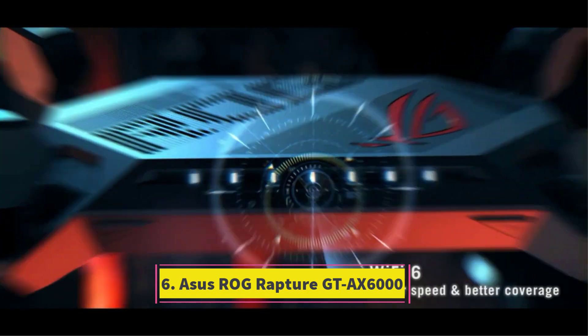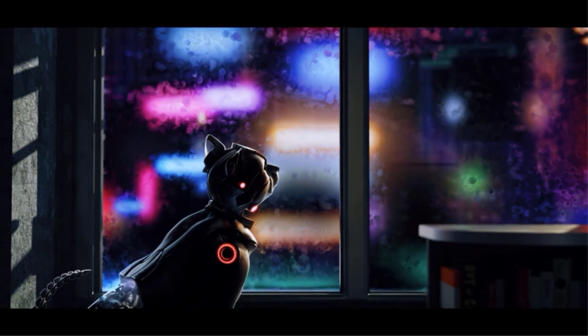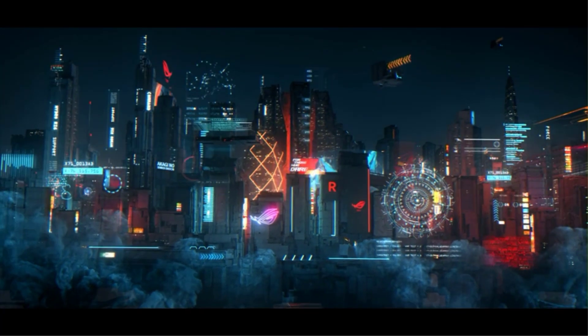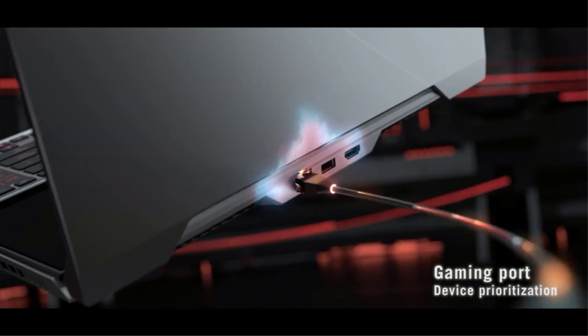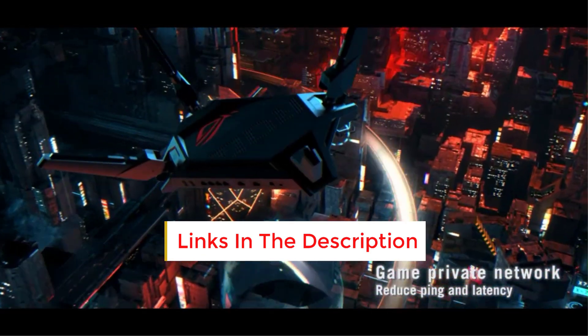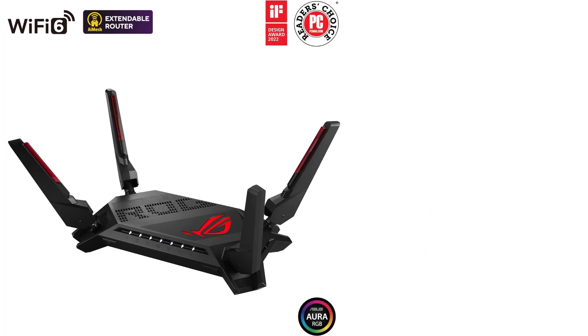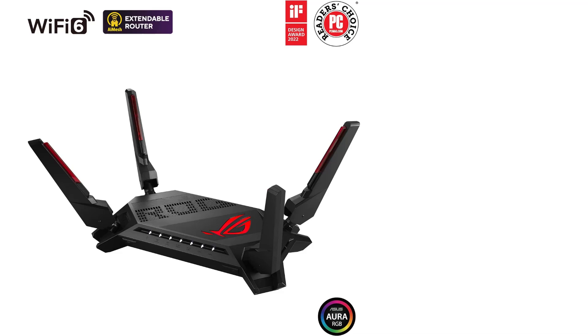Number 6: ASUS ROG Rapture GT AX6000. Priced just shy of $400, the Archer AX11000 may not fall into the bargain category, but it stands as a standout performer packed with an array of features. This formidable router boasts 8x 1GB LAN ports, a 2.5GB WAN port, a USB-C port, and support for link aggregation. It excelled in both throughput and file transfer performance during testing, complemented by inclusive parental controls and malware protection. Enthusiastic gamers who prioritize top-tier performance and are willing to invest in a tri-band Wi-Fi 6 router should strongly consider the Archer AX11000.